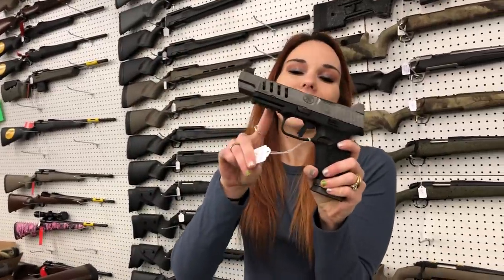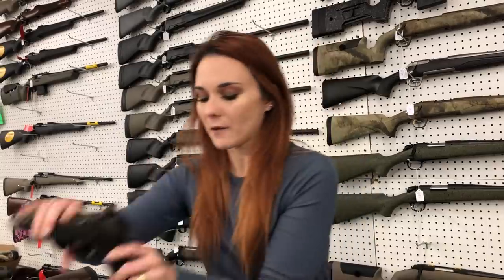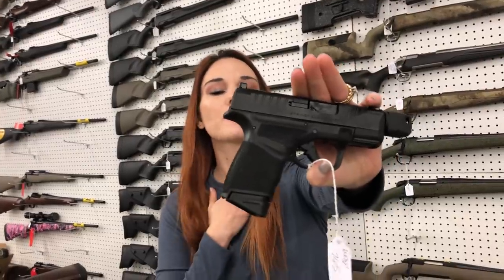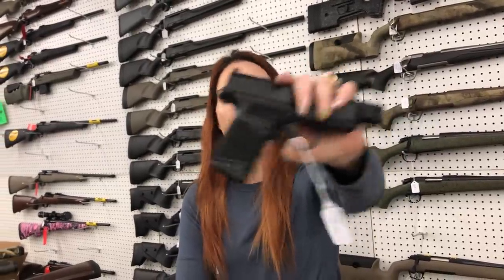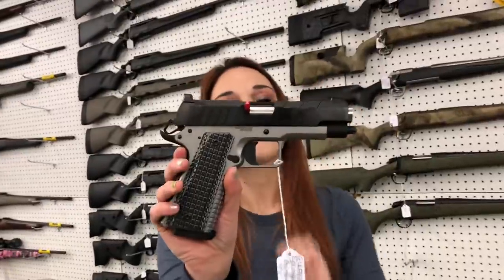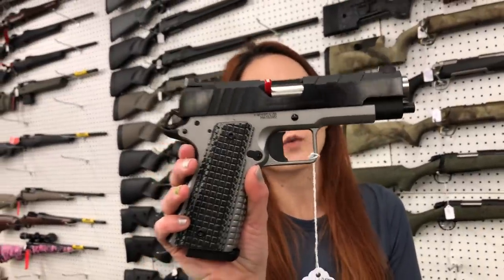FN 509 Edges are here — they're going to put you at $1,150. Hellcat RDP 9mm with the Wasp Optic — they're going to be $765. Springfield Emissary 4.25-inch with Ameriglo Sights — $1,050 on her.